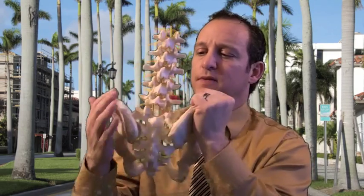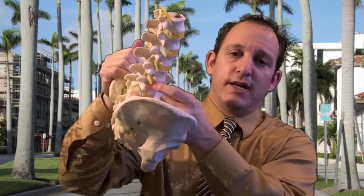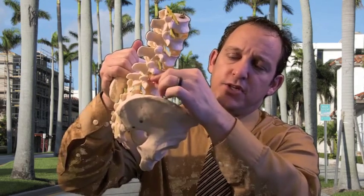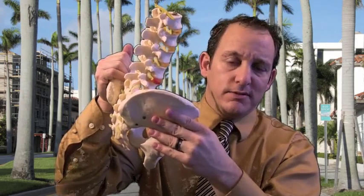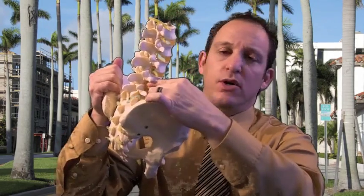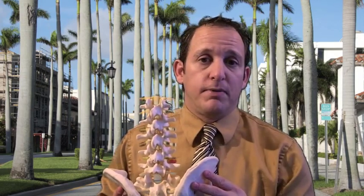The second type is called a transforaminal epidural steroid injection. I'll show you from the side here. This red is denoting a herniated disc. This yellow is a nerve root coming out of this hole called the foramen. So when you have a transforaminal epidural injection, the needle goes in the area where the nerve root is exiting from the spine, and that's usually where it's getting pinched. So it's a more focal injection to help with pain relief, and the results over the last decade for pinched nerves in the lumbar spine have been excellent.